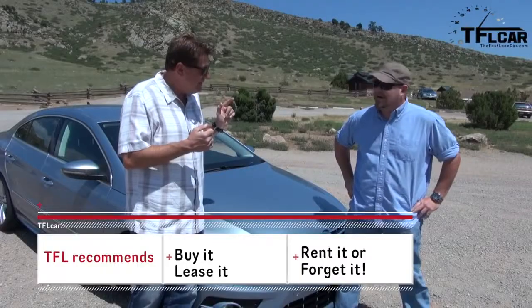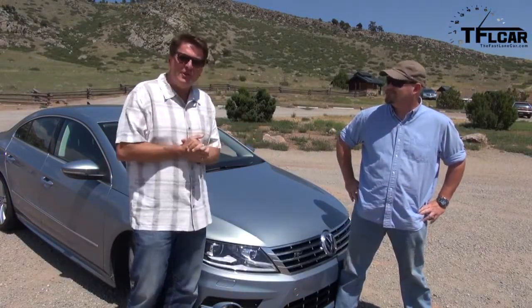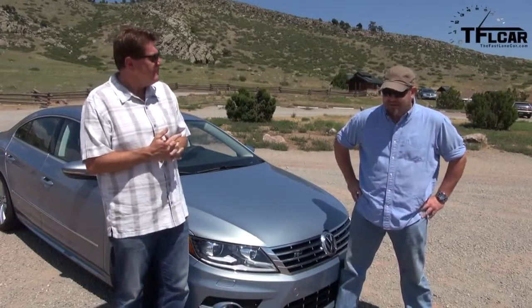On the TFL scale of buy it, lease it, rent it, or forget it, I'm going to give the R-Line CC a 'lease it,' just because it's pretty expensive — just a touch over $33,000. And you can get the same car with a lot more room in a regular Passat. I will give it a 'buy it' because this car is the most European thing I can think of that you can get with a manual transmission for this money. I would spend my own money and buy one of these.